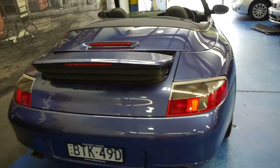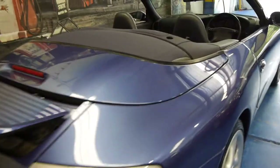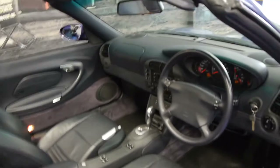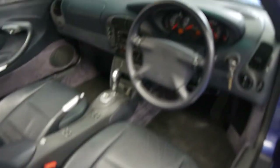We have got the spoiler up at the moment. You can put it up manually, but it does come up automatically at over 80 kilometres per hour. We think these represent excellent value now. We're starting to see 996s with well over 200,000 kilometres, which makes this a pretty good example with just 120,000 kilometres.